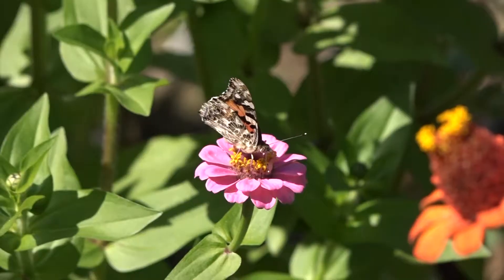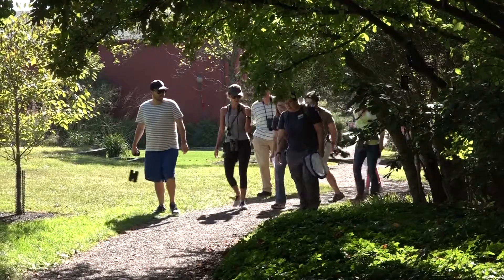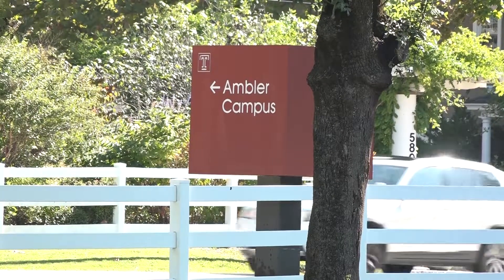Owls weren't the only thing flying around Temple's Ambler campus this past Saturday. People of all ages came to learn more about the beautiful insects during the Butterfly ID Walk. Kristy Morley from the Wissahickon Valley Watershed Association hosted the walk.